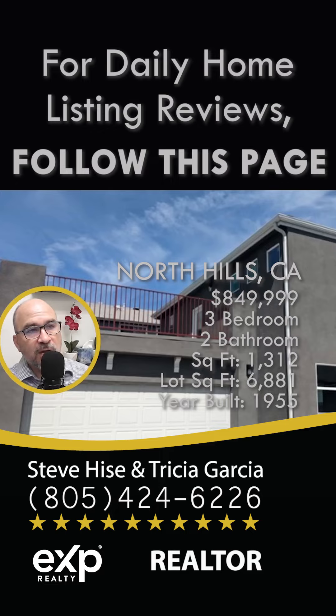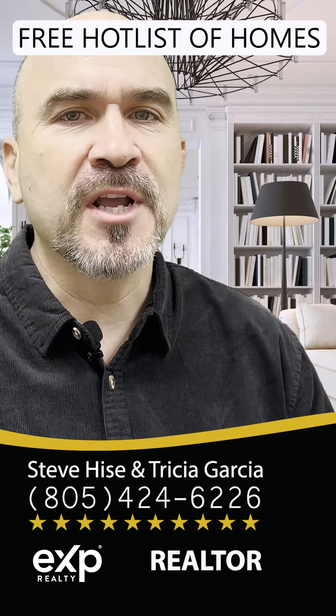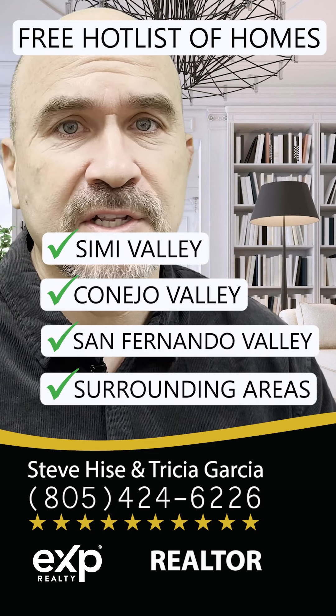There's the patio I was talking about outside of the master — it is just shy of 400 square feet. If you'd like to take a look at this home, reach out to me for a personal tour, or for our free hot list of homes in Simi Valley, Conejo Valley, San Fernando Valley, or any of the surrounding areas.